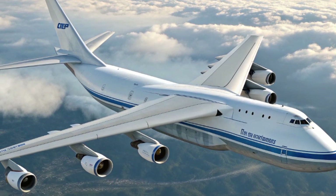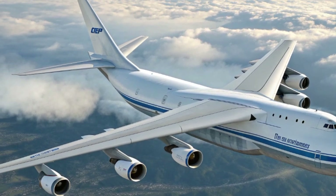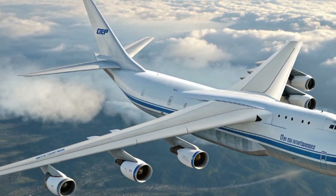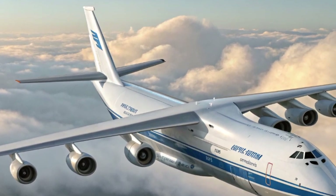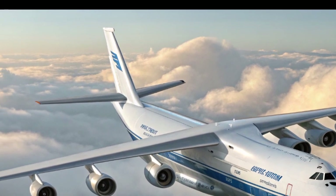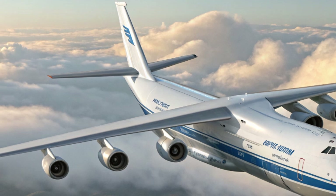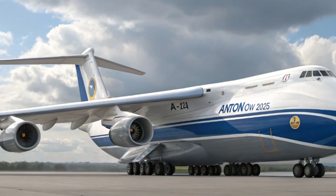Step inside the cockpit of the 2025 Antonov An-124, and the changes are even more dramatic. Gone are the analog dials and old-school gauges of the past. Instead, you'll find a fully glass cockpit with state-of-the-art avionics, digital navigation aids, automated flight systems, and enhanced safety features. Artificial intelligence plays a key role in reducing pilot workload, offering predictive maintenance alerts, automated flight planning, and real-time monitoring of weather and terrain conditions. For an aircraft that often flies to remote or challenging environments, these systems aren't just luxuries — they're essential tools for ensuring safety and efficiency.